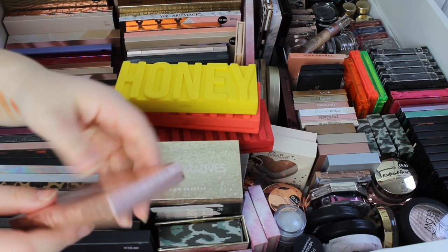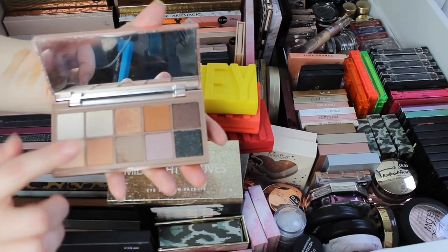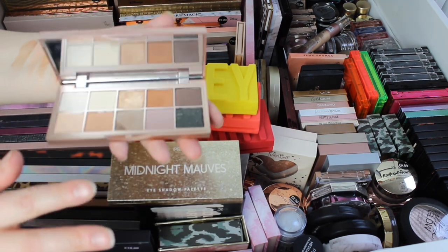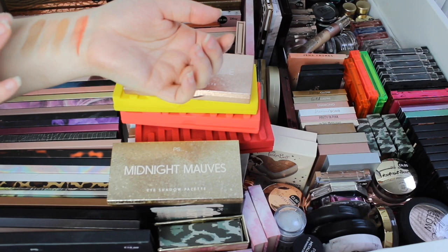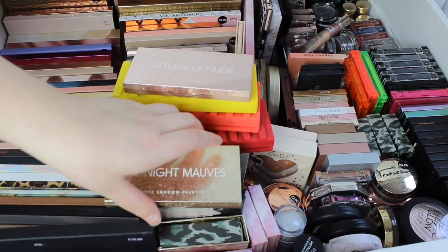Then I have these two palettes — Naturally Nude and Midnight Mauves. These palettes came out in 2019. I've obviously broken a shadow there, but this is more of your cooler tone — you've got like one warm tone eyeshadow but the rest look more cool. They're very affordable, but again they're not the most pigmented palettes.